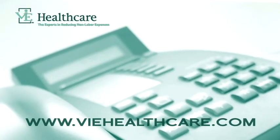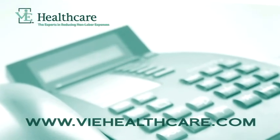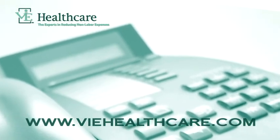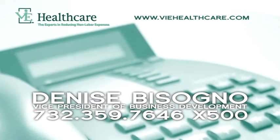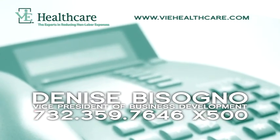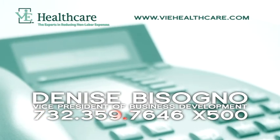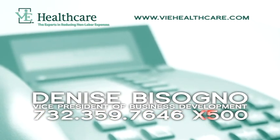Would you like to invest a few moments on the phone with Vi's CEO, Lisa Miller? I assure you, it will be well worth your time. Please contact Denise Bezzagno at 732-359-7646, extension 500. That's 732-359-7646, extension 500.